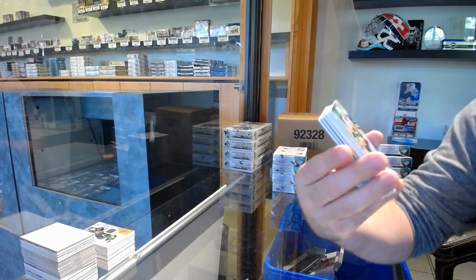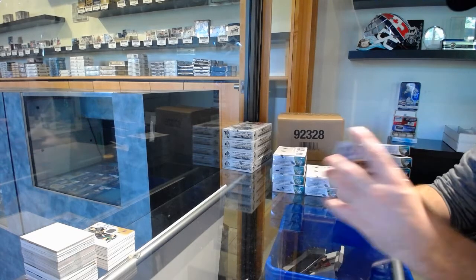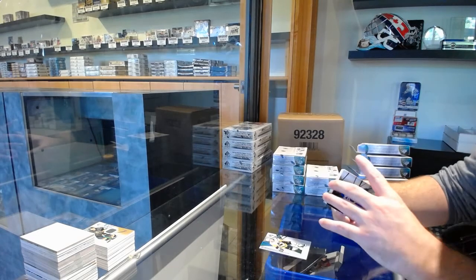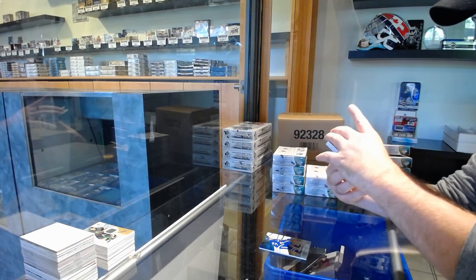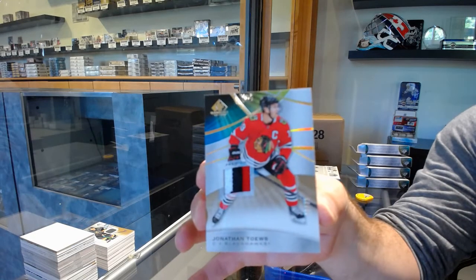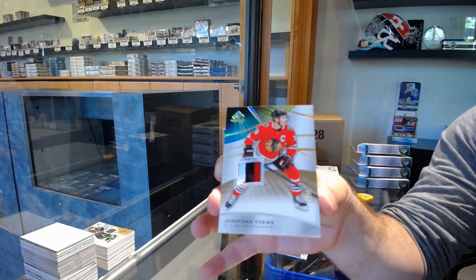We've got for the Penguins, a 294 Teddy Bluger. For the Maple Leafs, a 275 Austin Matthews. For the Hawks, number 225, base patch, Jonathan Toews.